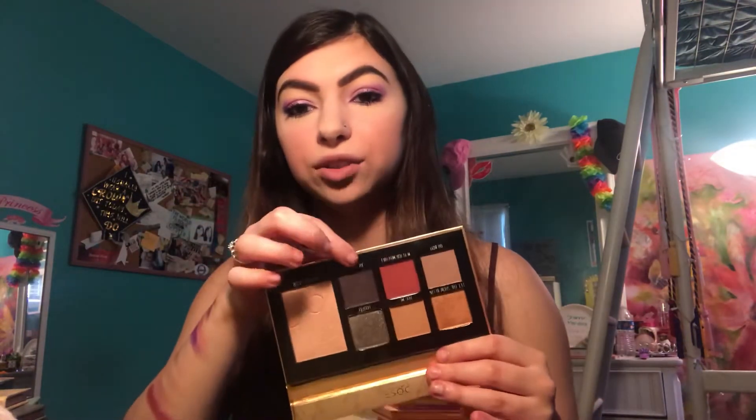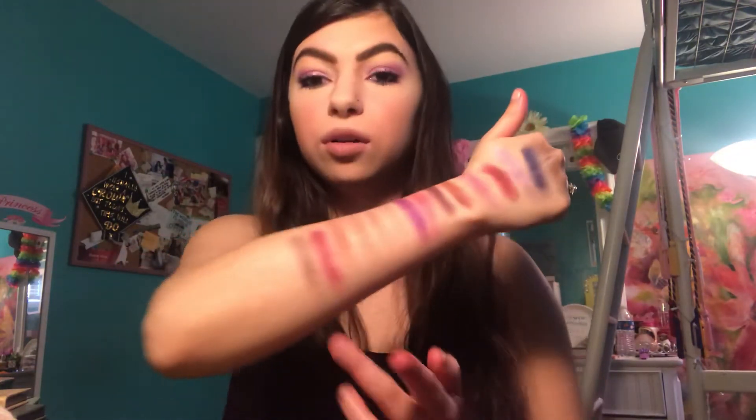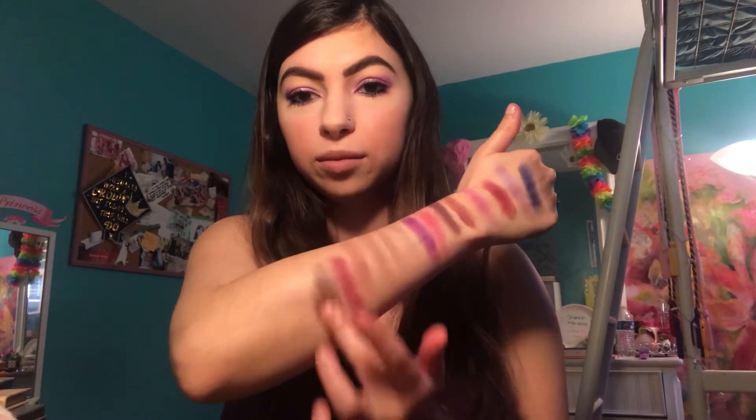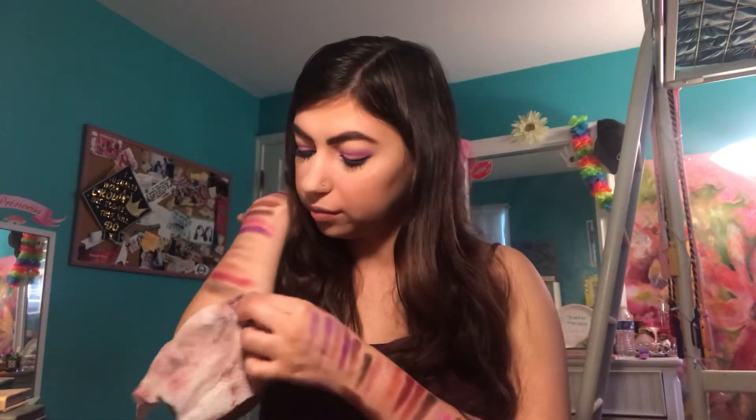Dose of Colors Mickey palette — I think I'm just going to do Aw Shucks right here. It's a deep, deep purple. Nothing crazy special, but I thought, because it's in my collection. It's a nice purple.